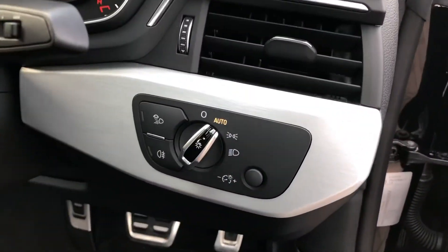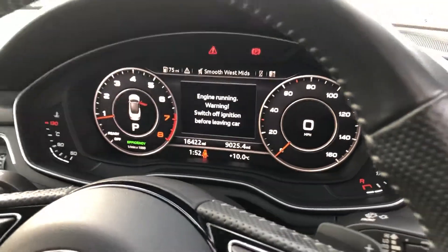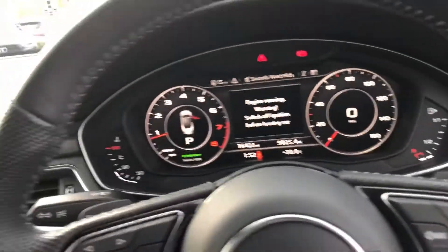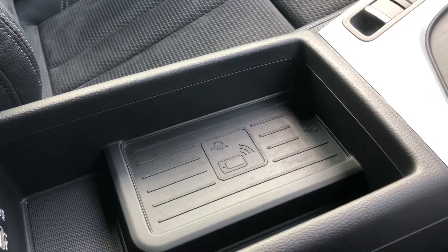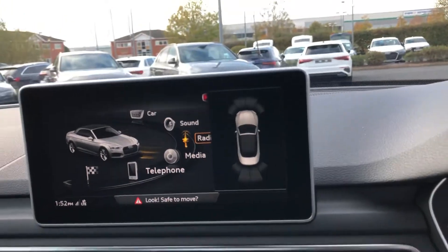Here we have the automatic electronic headlights. This car does come with the Audi virtual cockpit. As part of the technology package it does come with the MMI navigation plus system and also the Audi phone box, which is a wireless charging pad for your phone. We've got the MMI display here, also giving you a view of the front and rear parking sensors.